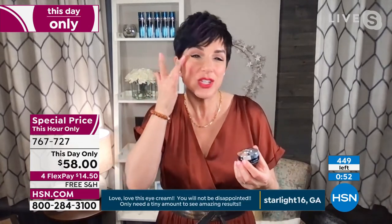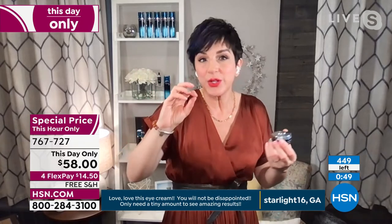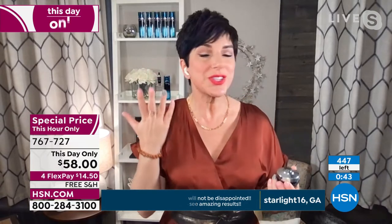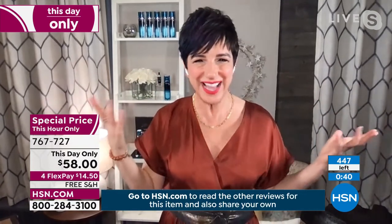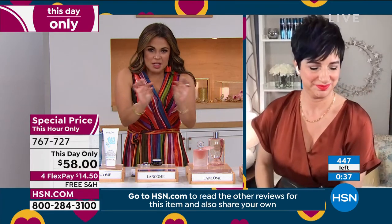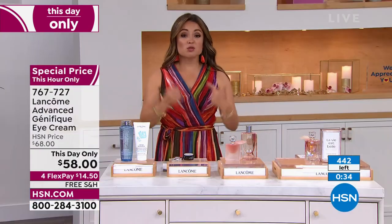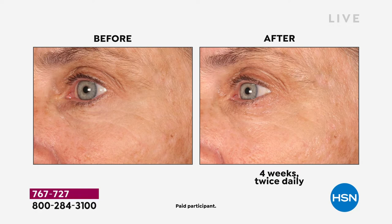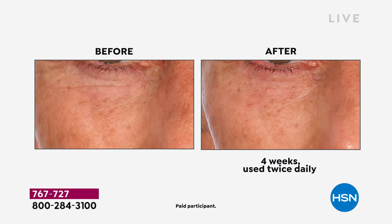We've got about 200 left of this special, which at this point is a 22-minute special. Pricing goes away at midnight. Look at this before and after — it's not just lines and wrinkles, but dark circles, smoothness, and brightness — that bright-eyed and bushy-tailed look. Look at the horizontal wrinkle under her eye in the before — you can't even locate it in the after. Look at how much brighter and more plump her eye looks. It's locking in the hydration, smoothing the under-eye area, improving the appearance of wrinkles, and reducing all those pesky fine lines.